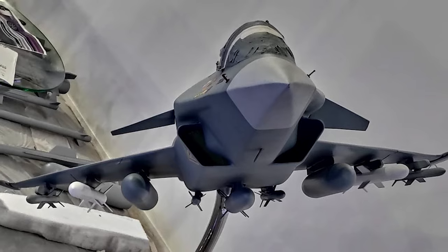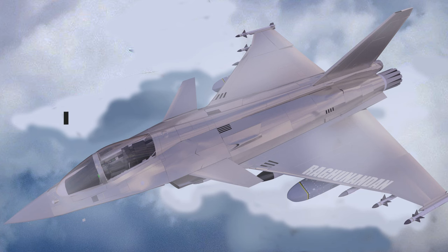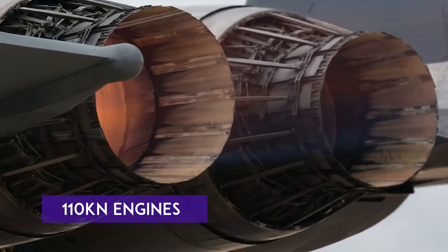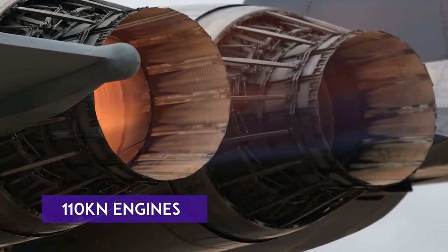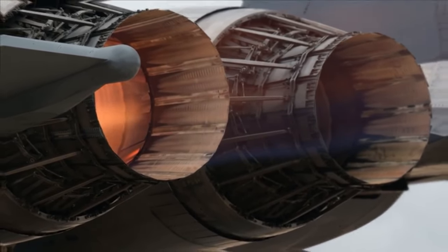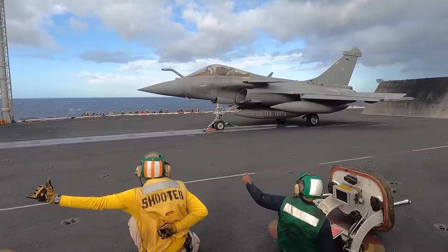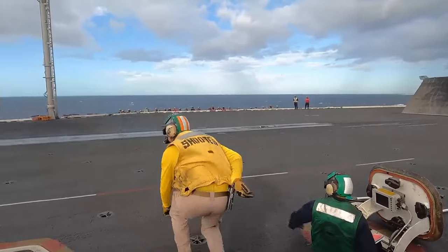As a more modern aircraft, the TED-BF is likely to incorporate advanced avionics, sensors, and weapon systems, making it more capable in combat scenarios. The twin engines will allow for shorter takeoffs from aircraft carriers. It will also feature foldable wings for more efficient storage on carriers, and these features are very important for carrier-based operations.